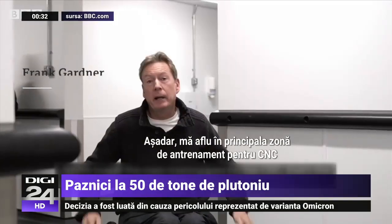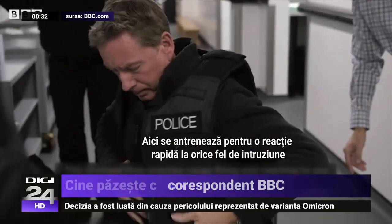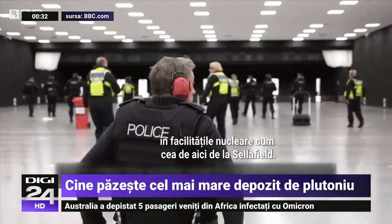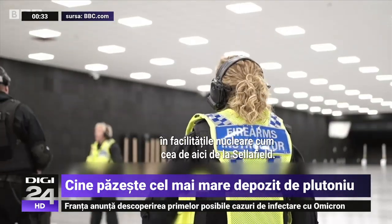So I'm now in the main training area for the CNC, that's the Civil Nuclear Constabulary. This is where they practice range firing and reacting to any kind of incursion into the nuclear facilities like here at Sellafield.